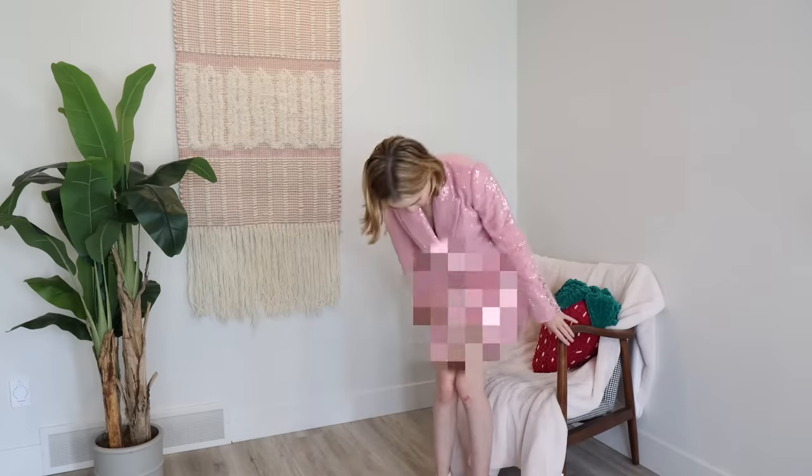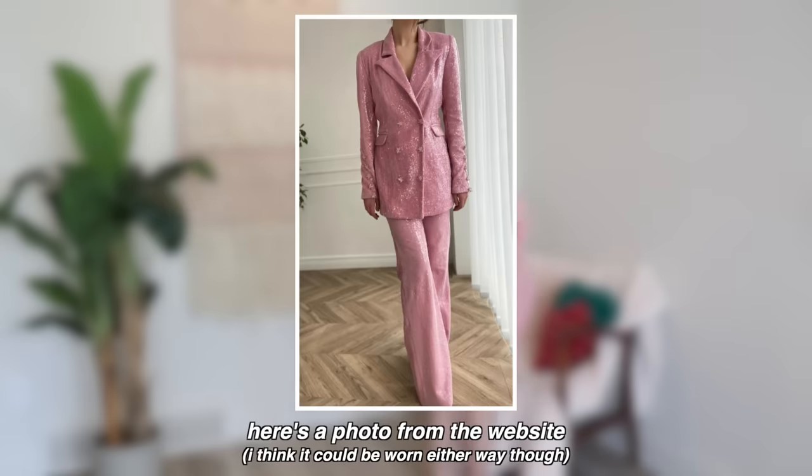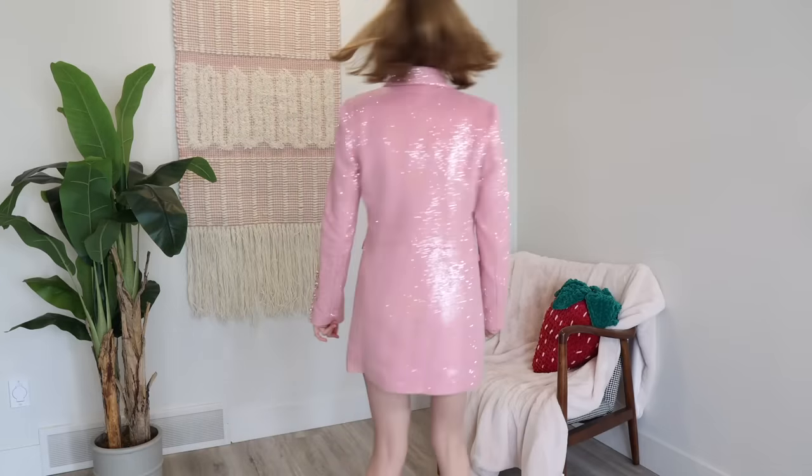Even if I sit — look at when I sit, I'm completely revealed! Am I supposed to be wearing pants? Oh wait, I think I'm supposed to be wearing a skirt with this. Okay, take back my review — but this is beautiful. I love this.